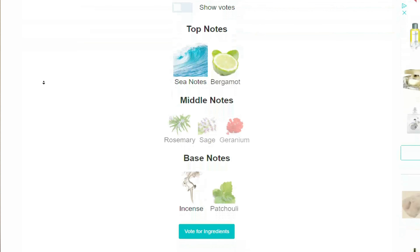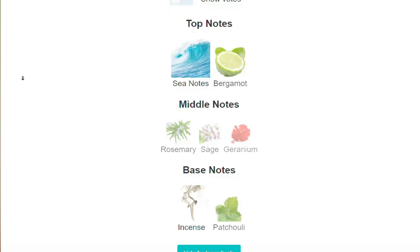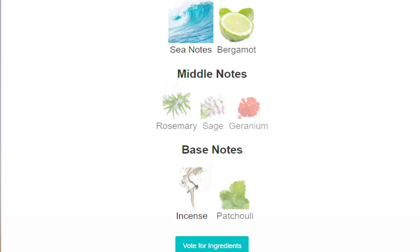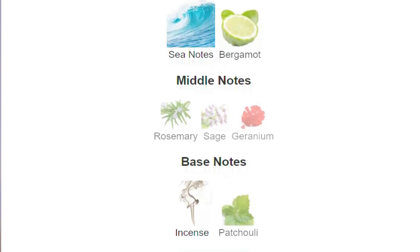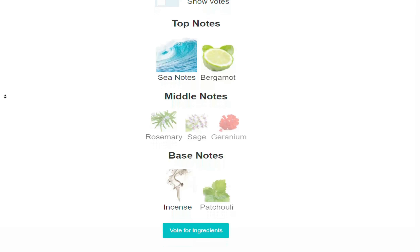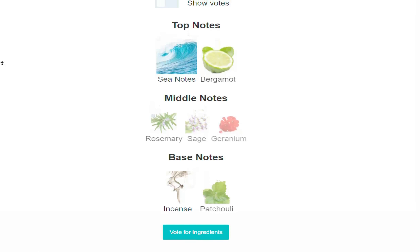The nose behind this fragrance is Alberto Morillas. Top notes are sea notes and bergamot. Middle notes are rosemary, sage, and geranium. Base notes are incense and patchouli. So it's mostly sea and ocean. You have bergamot — a sort of hard-coating lime — then rosemary, sage, and geranium flowers. Patchouli I believe is minty, and incense makes up the base. Let me smell it one more time. Yeah, it's a mixed blend overall.